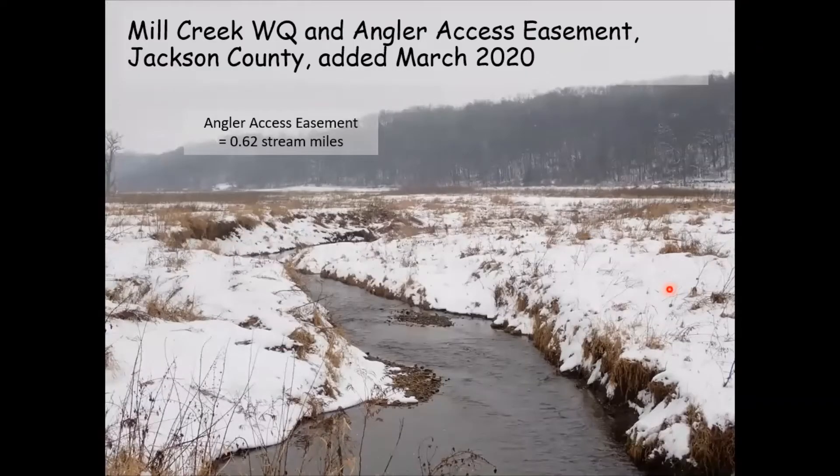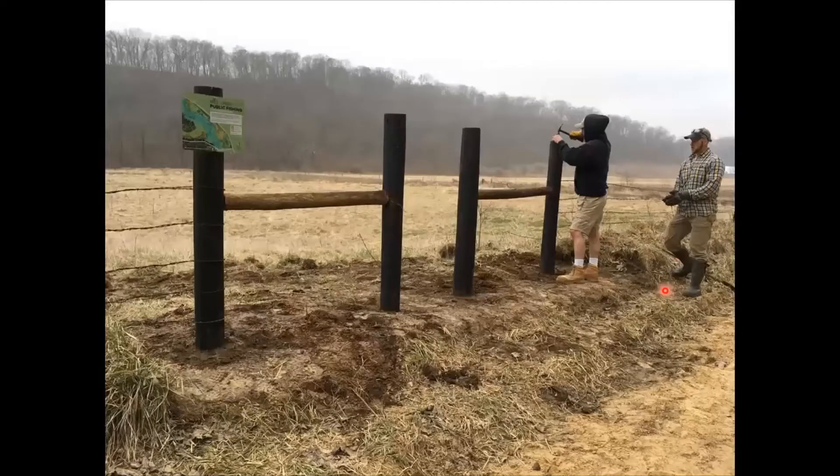About a mile and a half downstream from the headwaters is where we recently acquired an angler access easement. This was donated to us by the Natural Heritage Foundation and includes about six-tenths of a mile of stream with a self-sustaining, high-quality, naturally reproducing brown trout population. Here's Mark working with Heritage Foundation staff, improving walk-in access at this location.